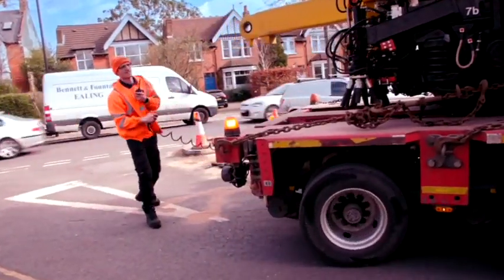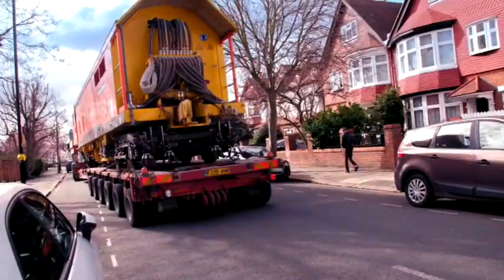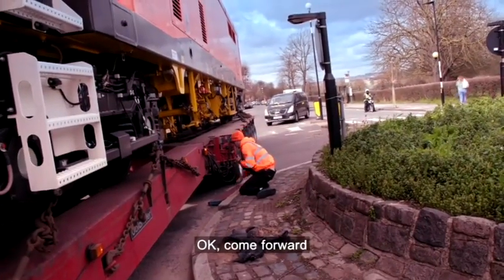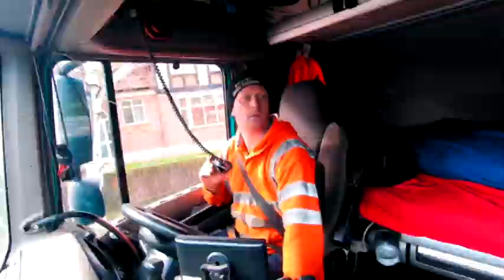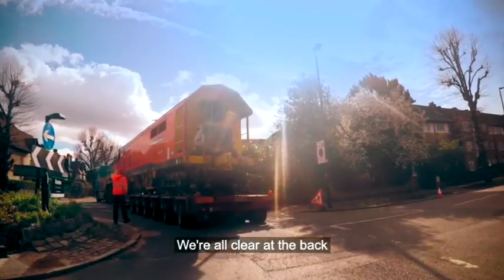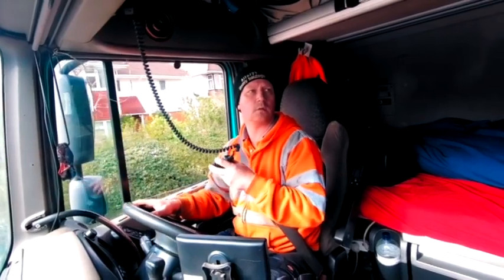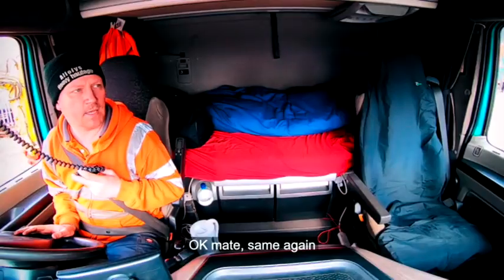This will be new boy Warren's first time steering a train through the capital's streets. The first challenge is to navigate Kev around a roundabout — Warren uses wooden planks to protect the kerb. The West London streets are an urban assault course for this rookie, but with a bit of help from Kev, Warren steers the machine safely into the yard.